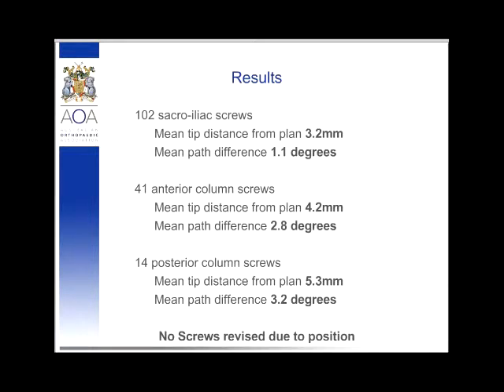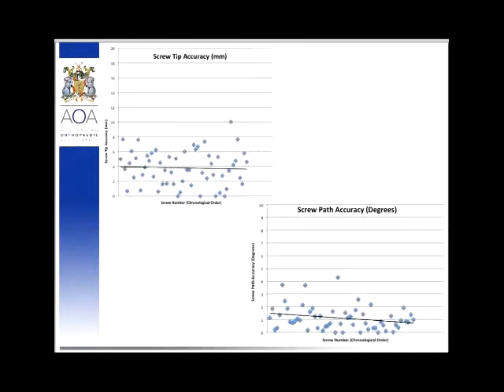For an AP inlet and outlet, you're only moving the image intensifier in one plane, which is straightforward. But to get an iliac inlet and obturator outlet, it's quite difficult to move the II and reproduce those images. Also, when placing an anterior column or posterior column screw, you intend to close down the pelvis, which moves the reference array, so the resulting image will unfortunately differ slightly from the original plan. Looking at the sacroiliac screws on a scatter graph, there are a few outliers but overall screw tip accuracy is very good, and we actually improved over time in both the degrees of path difference and screw tip accuracy — which we attribute to getting better at acquiring appropriate planning images.